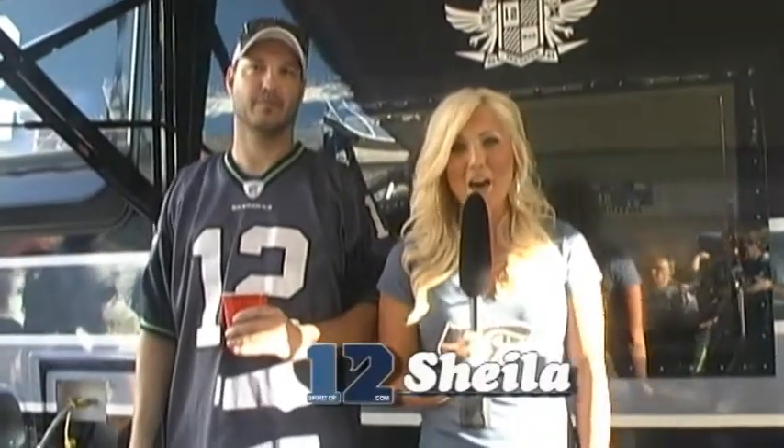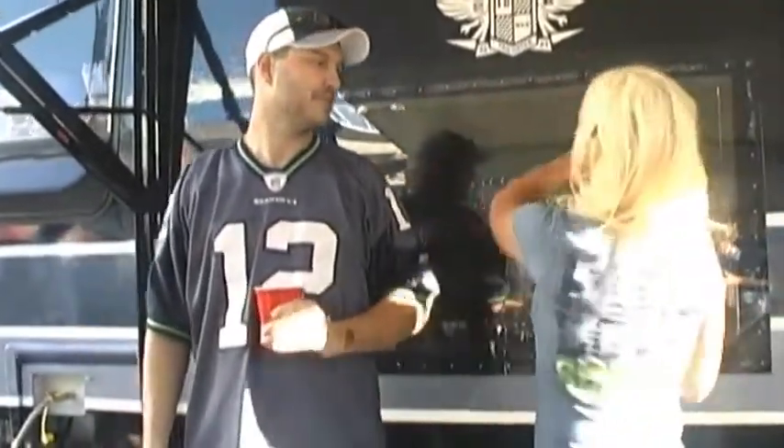It's Sheila with the Spirit of Twelve and I'm here with Greg, who I think owns this fabulous machine. Walk me through — what is this?